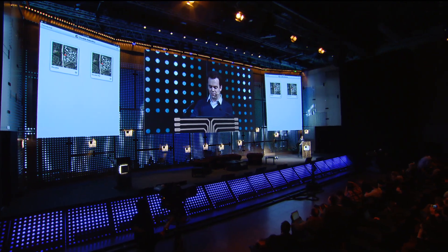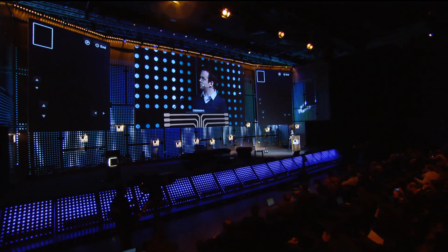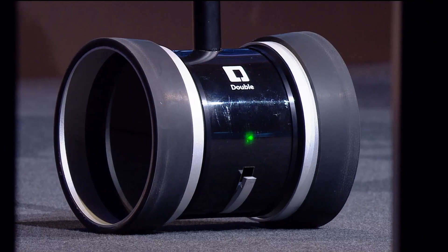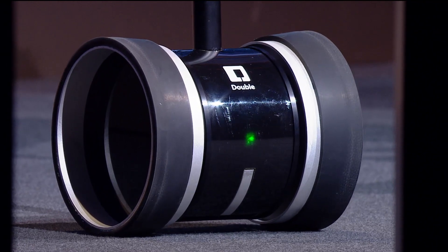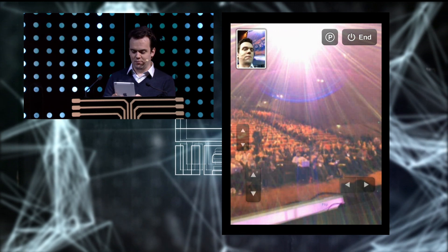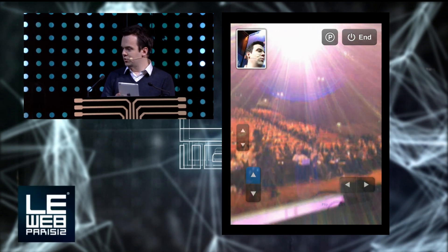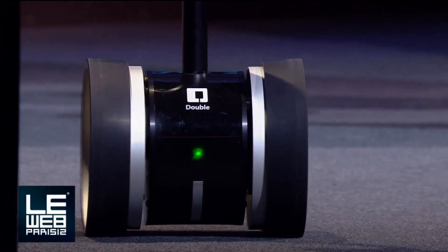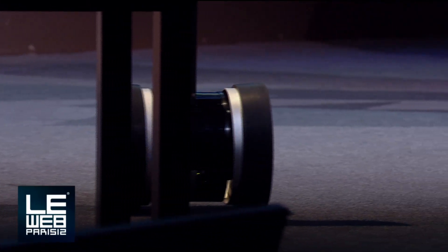It balances on two wheels, and I'll show you how it works right here. It has two kickstands when it's not balancing, and it's not using any power when on the kickstands. This is a very simple driving interface we've created. What's great about using the iPad is that we can create multiple driving interfaces and experiment with different kinds of user interfaces — this is just one of them.